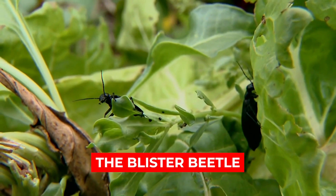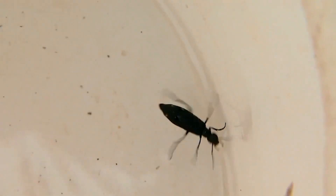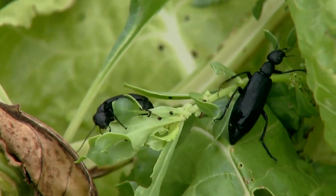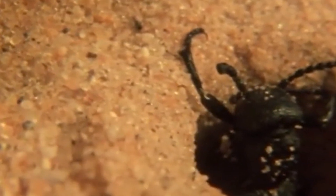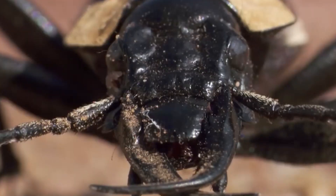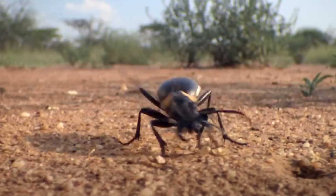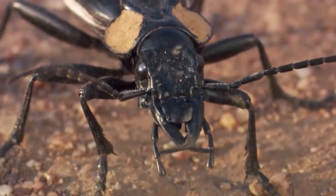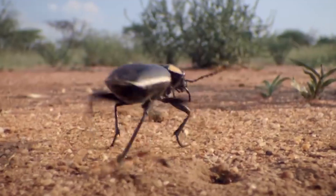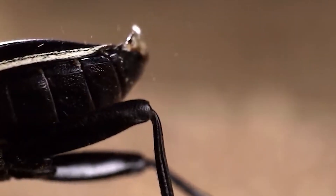Number 9: The Blister Beetle. This bug's name speaks for itself — touch it, and you'll soon regret it. Blister beetles are herbivorous insects native to the eastern part of the U.S., as well as parts of Europe, Africa, and Asia. They vary in colors and markings but are all pretty small, ranging from 1.5 to 2 centimeters in length. Blister beetles get their name from their defense mechanism: in response to danger, they excrete a toxic bodily fluid called cantharidin through their leg joints.